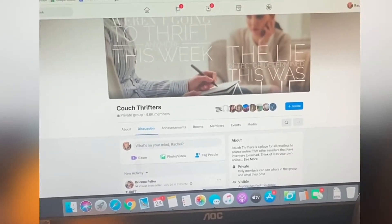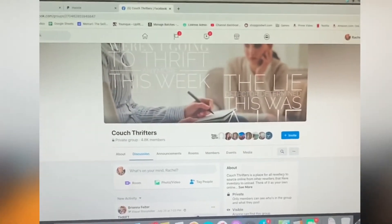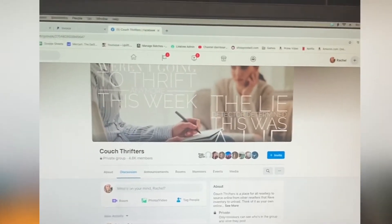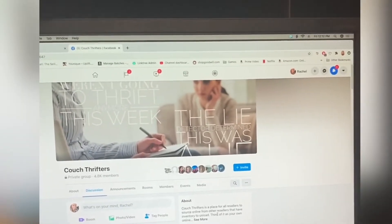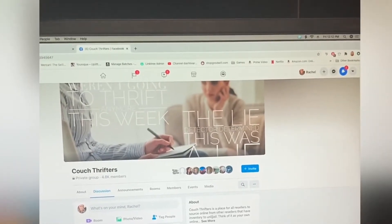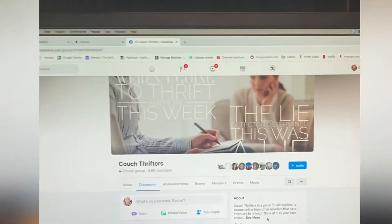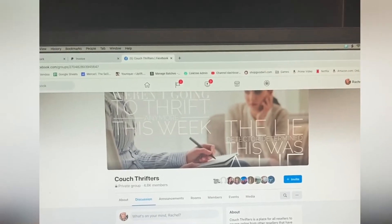Hello everyone and welcome. Today I'm going to talk about Couch Thrifters. If you follow me on Instagram, you know I mentioned this a few times throughout the week because I was going to release information about this group. It's a place for resellers to source online from other resellers that have inventory to unload. I actually gave this a try and had a really great and positive experience, so I wanted to share it. You're going to find them on Facebook — it's just called Couch Thrifters.